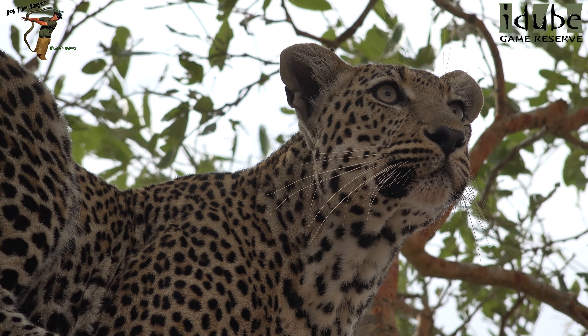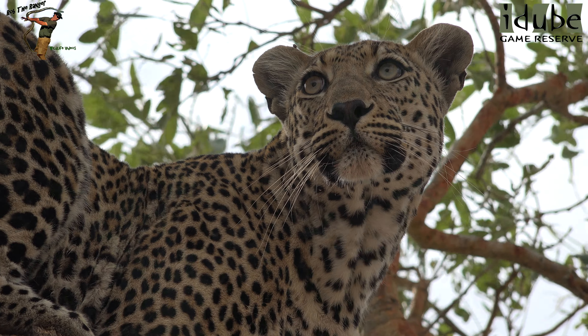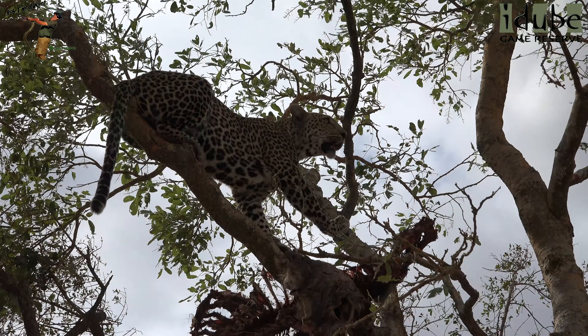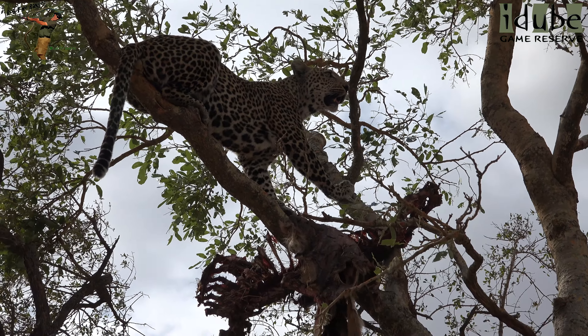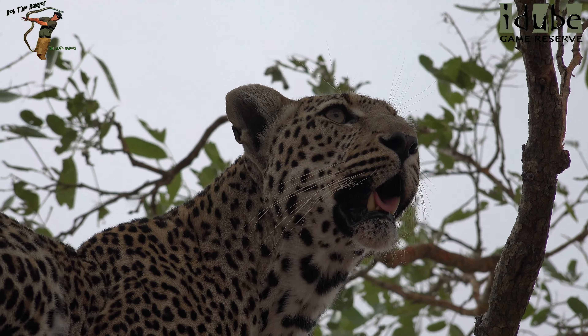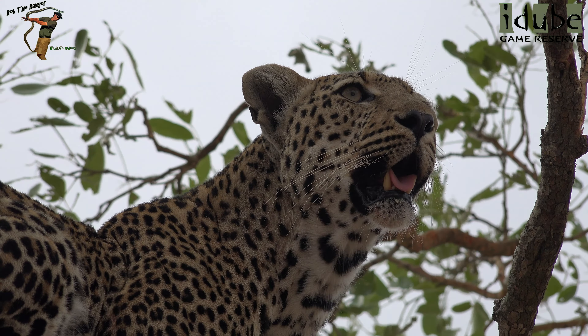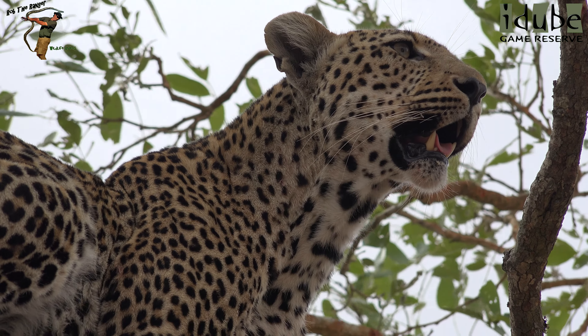I'm coming down there now. I'm coming down there now.